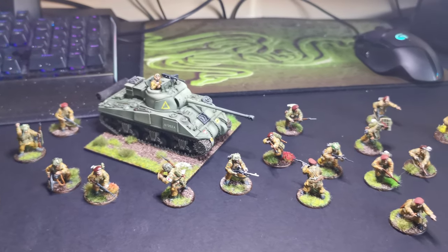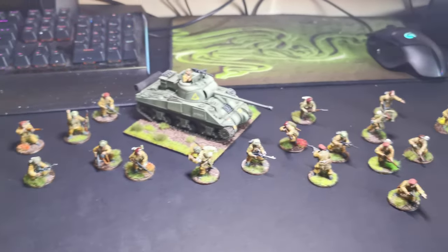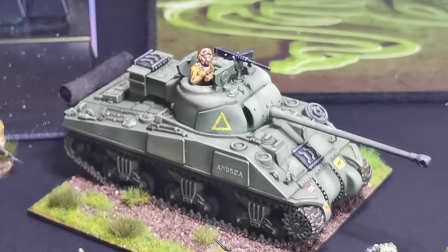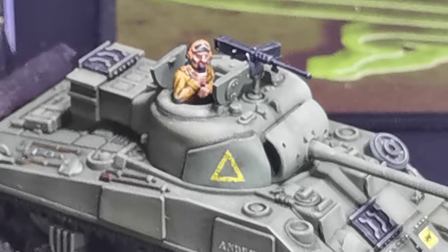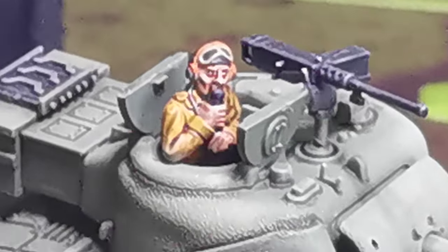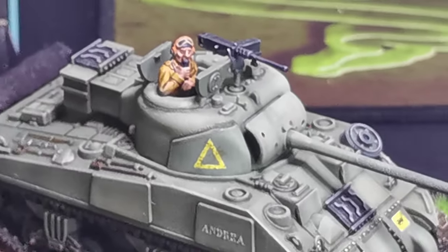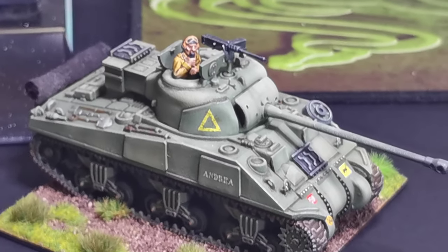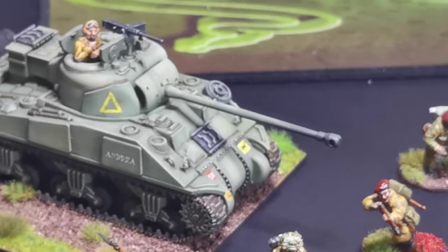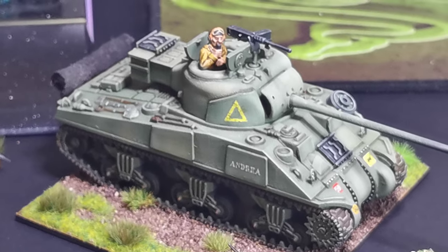I just thought I'd show you the army — my Bolt Action army — as far as I've got with it. I'll zoom in so you can have a look at some of the details. There's a debate on whether the 50 cal should be on this Firefly or not, some saying it should and some saying no, but I chucked it on anyway.